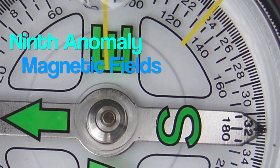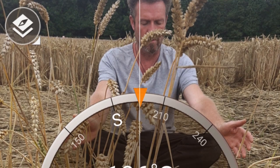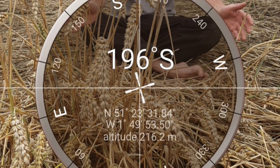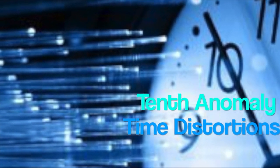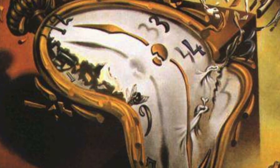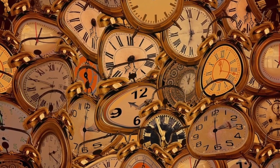Ninth anomaly: magnetic field distortions. In various crop circles, our compass showed anomalies — north was no longer north. Tenth anomaly: time distortions. Two stopwatches showed two different outcomes. One was taken inside the crop circle, the other one stayed at the edge of the field.